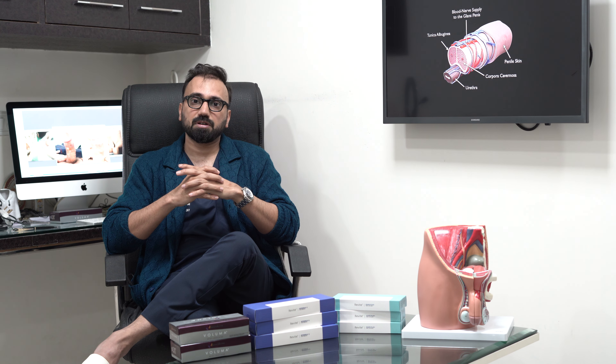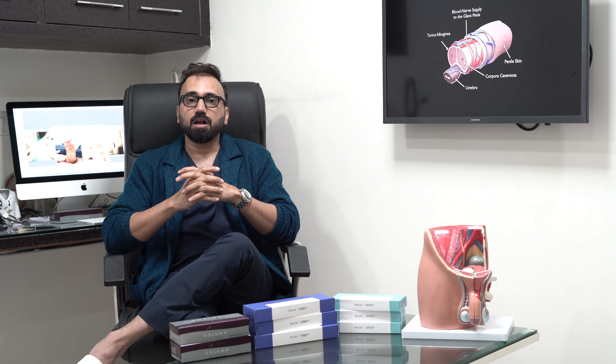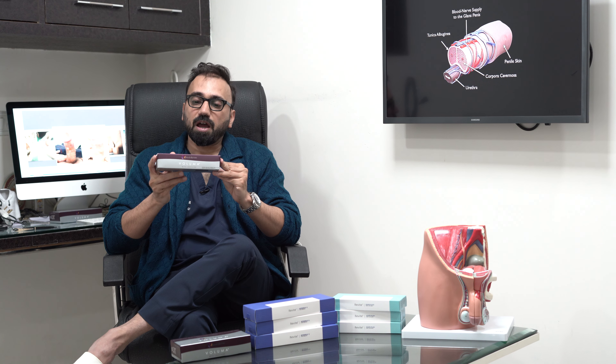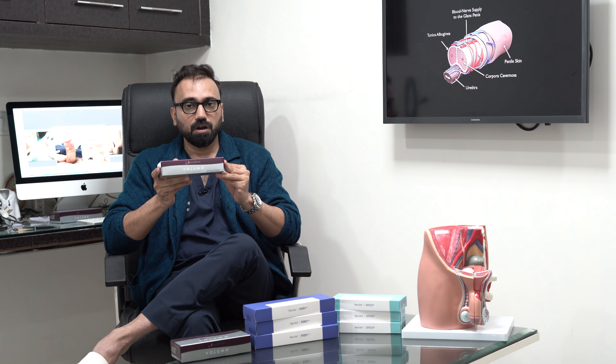There are different types of fillers available. One of them is Juvederm Voluma, which is one of the world's best fillers. It is a very safe and inert filler, and we can use it for penile enhancement.